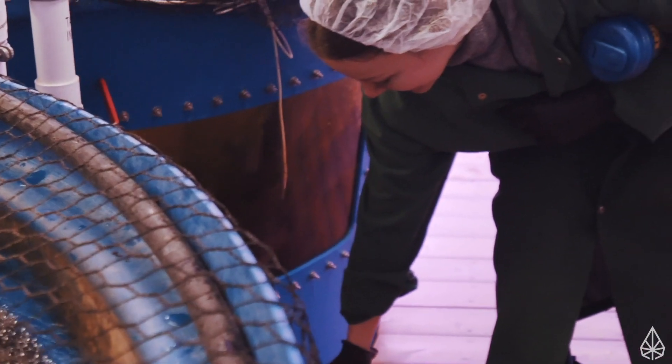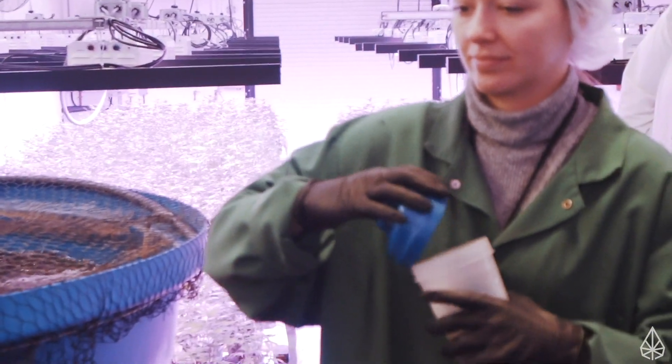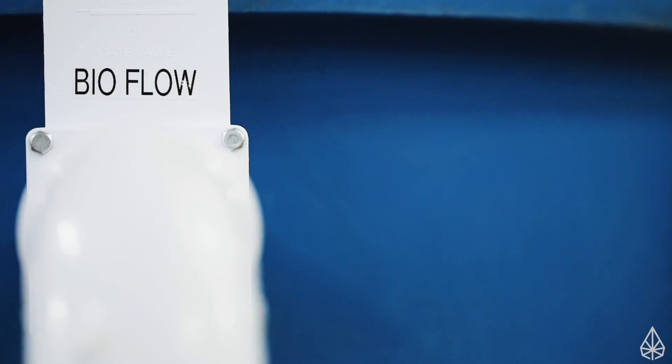Each morning for the aquaponics team starts with feeding the fish — they get their breakfast right when we come in. So that usually gets taken care of first, then we do checks of the rooms, make sure everything looks how it's supposed to and that everything from the night before was done properly.